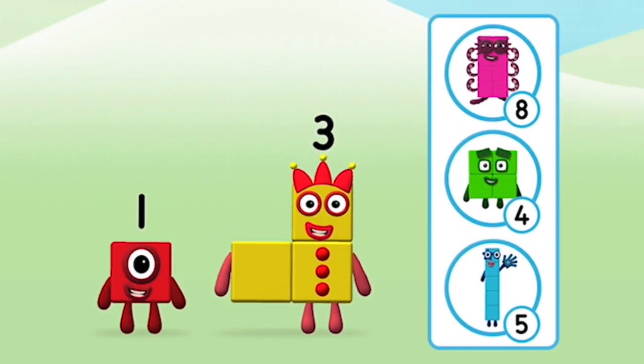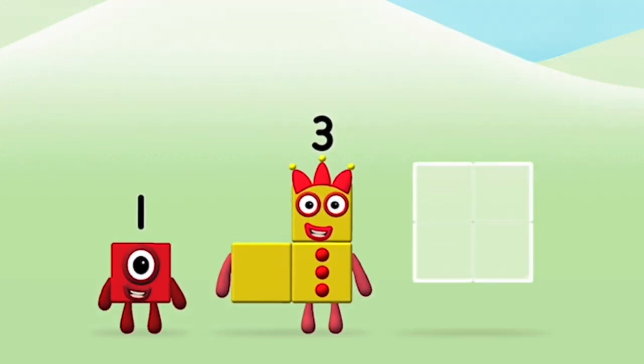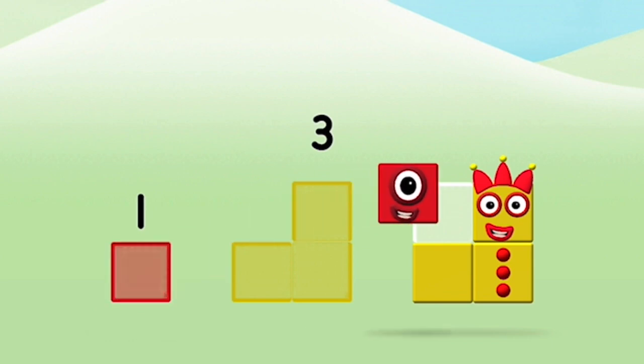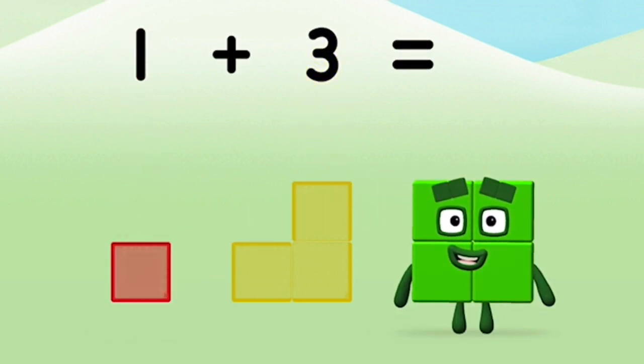Do you know which number block you'll make when you add these two number blocks together? Hmm, let's see! Can you add the number blocks together? 3, 1 — 1 plus 3 equals 4.